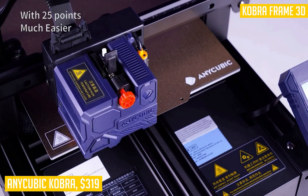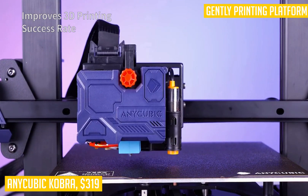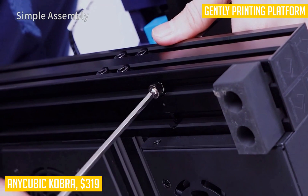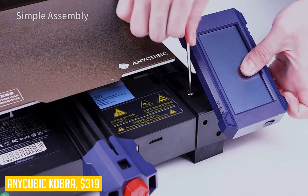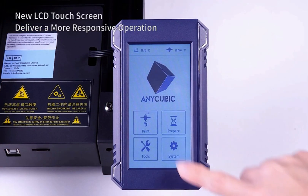The modular design allows the printer to be assembled in only 10 minutes, which makes setup fairly straightforward. The 4.3-inch LCD touchscreen offers sensitive response and a brighter display, offering a better user experience. All Anycubic 3D printers are backed with lifetime technical support and 24-hour professional customer service.